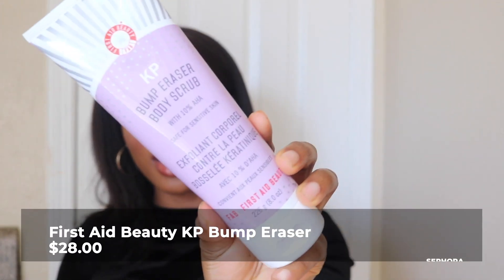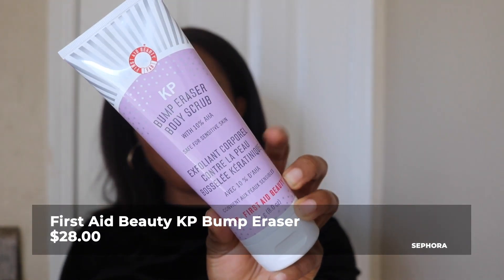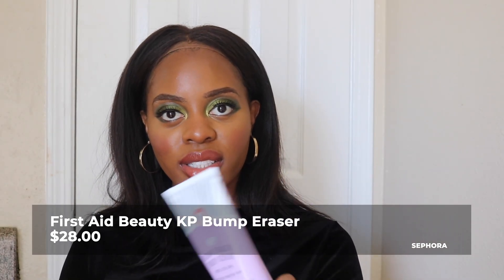The next product is the First Aid Beauty KP Bump Eraser Scrub with AHA. I've already purchased one of these before. I use it in my leg care routine to address my keratosis pilaris a few times a week. I want to use this more consistently because I'm almost finished with the one I had, so this is just a restock.